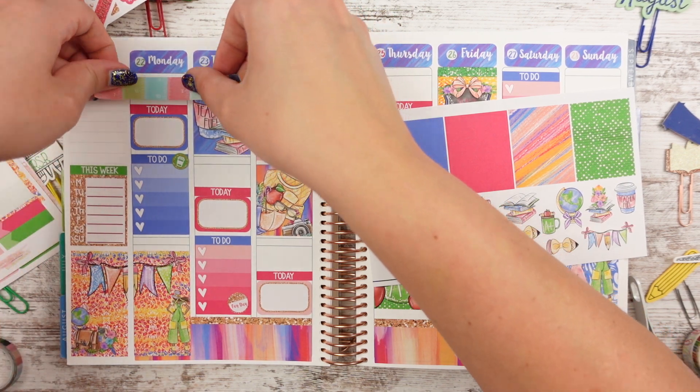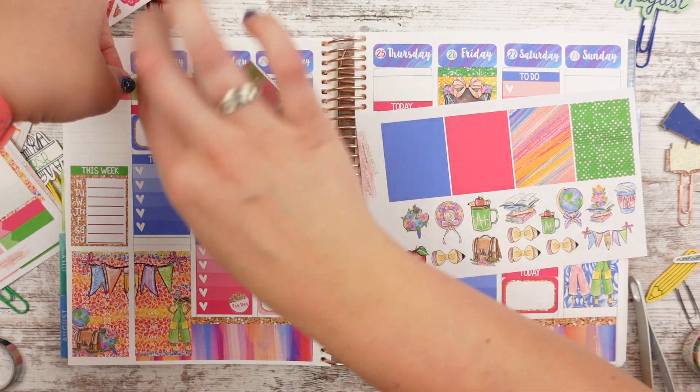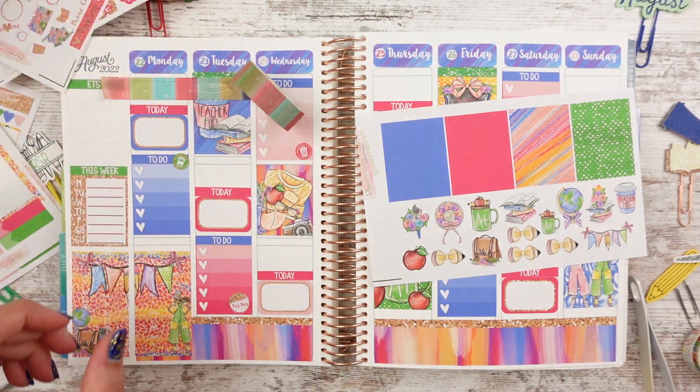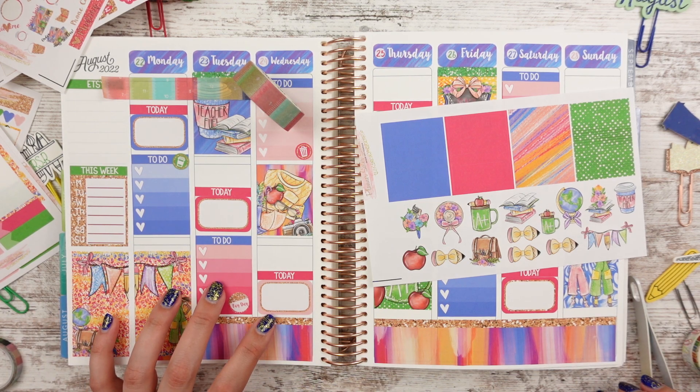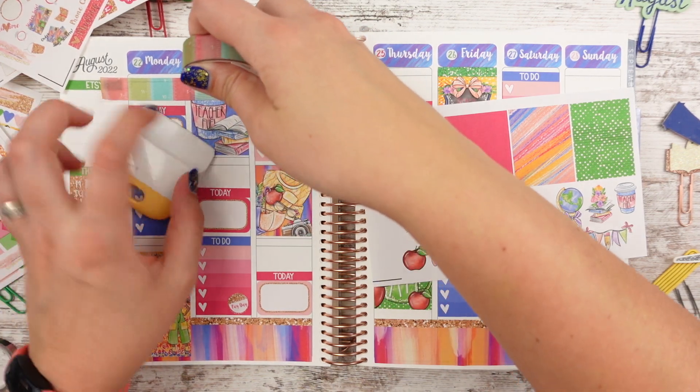We'll put this one here and see how we like it. And then my washi cutter — where are you? There you are. That was about to be a tragedy.